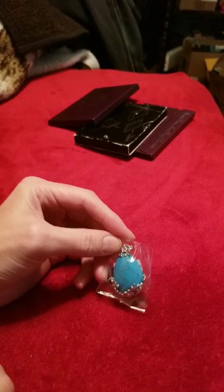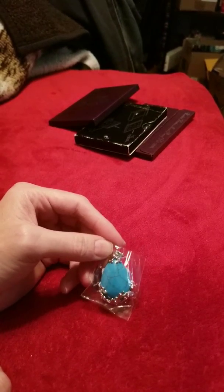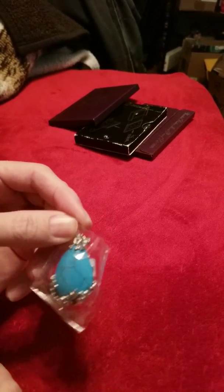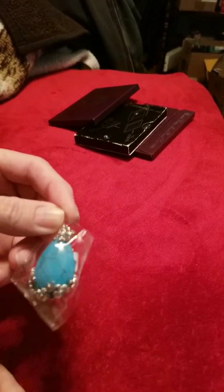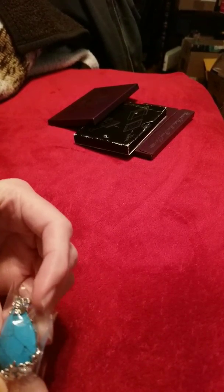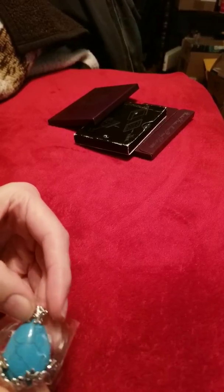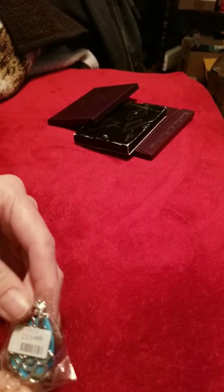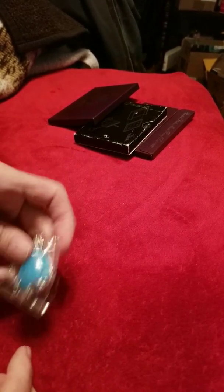Brian also sent another beautiful necklace for my mom. She really appreciates those. This is real pretty actually — the blue and the grain in the stone. It's beautiful. Thank you Brian, she'll love that.